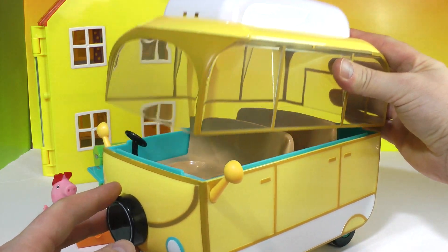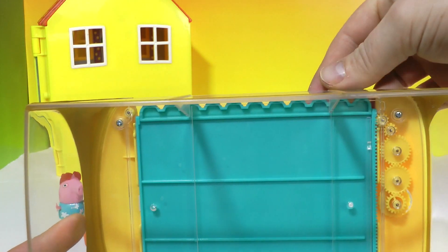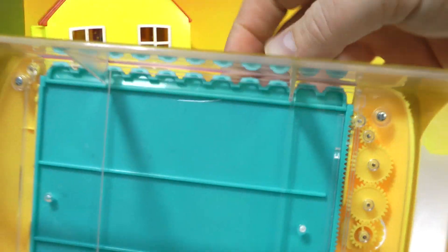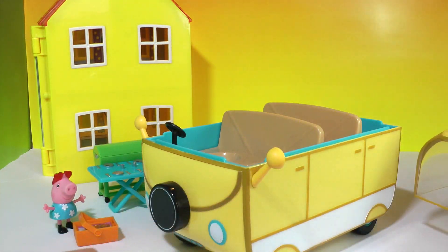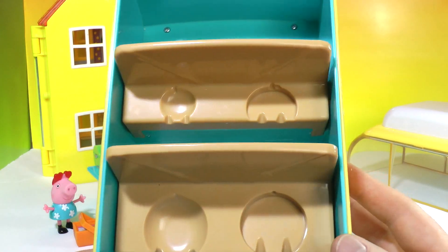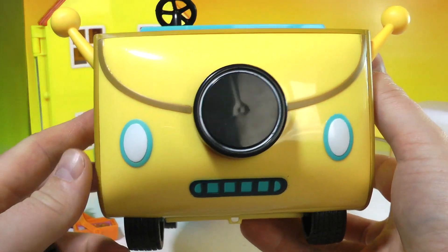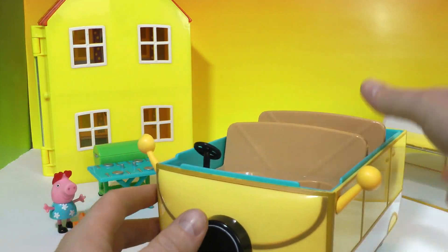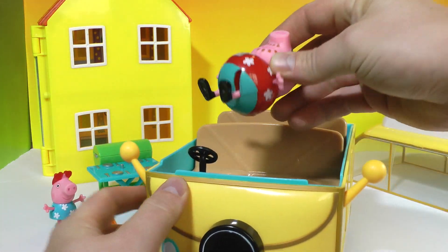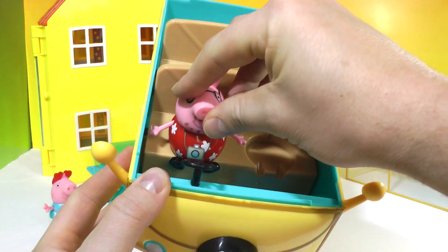Now we can take off the lid. Under the lid you can see the mechanics of the awning, which just slides with little gears and tucks away. Then you can put the characters in because they have little bum seats for their legs and bums — how cute is that! There's also a little spare tire in the front. I'm going to sit Daddy Pig in the driver's seat because Peppa's not old enough to drive, and Daddy Pig fits in just like so — he sits perfectly right in there.